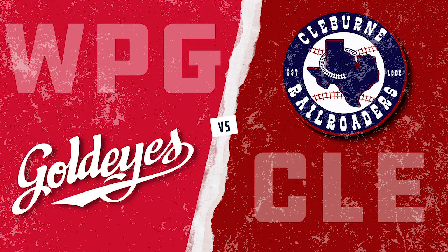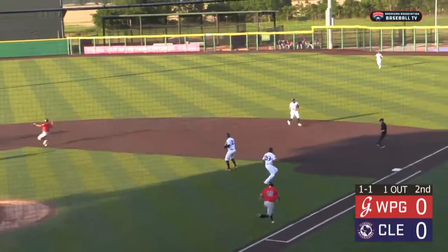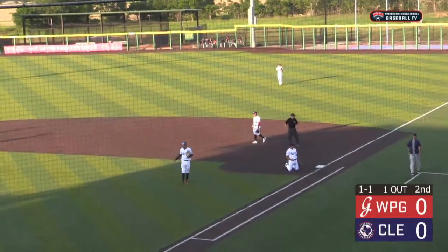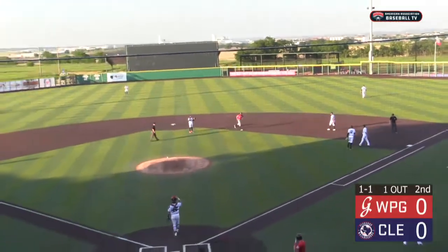Very popular in baseball the last decade. A 1-1 pitch. Darvill grounds it on the right side, grabbed by Hernandez. Goes to second for one, Martinez back to first — and it's not in time. Darvill just beats the relay throw. Logan Hill scores from third, and the Gold Eyes take a 1-0 lead.